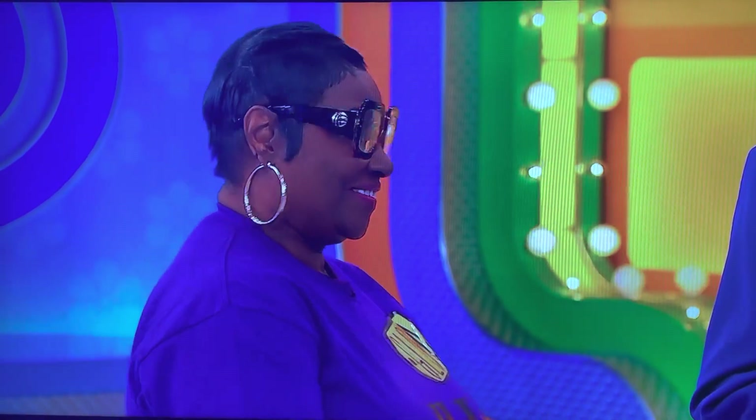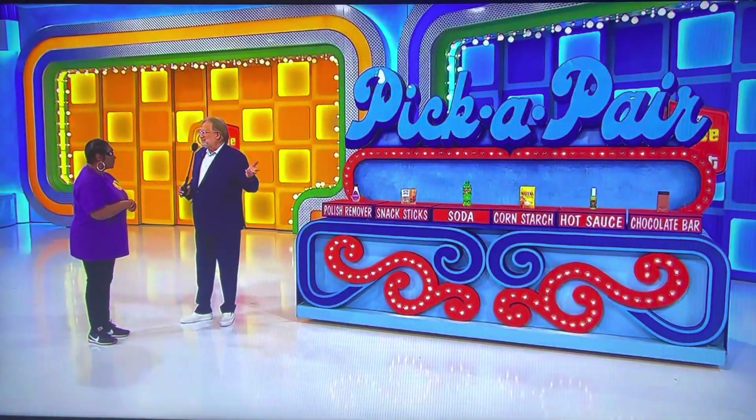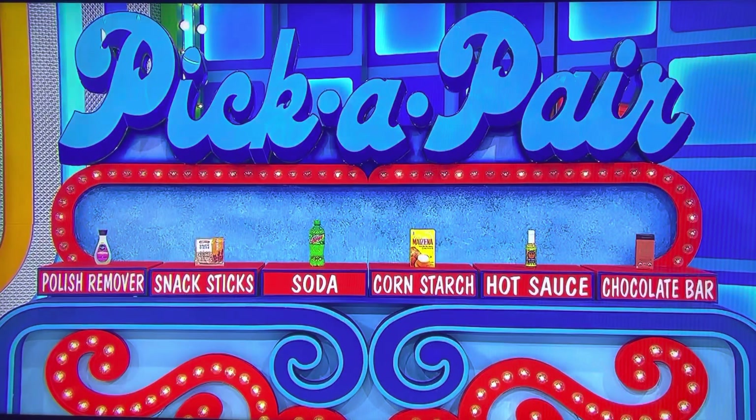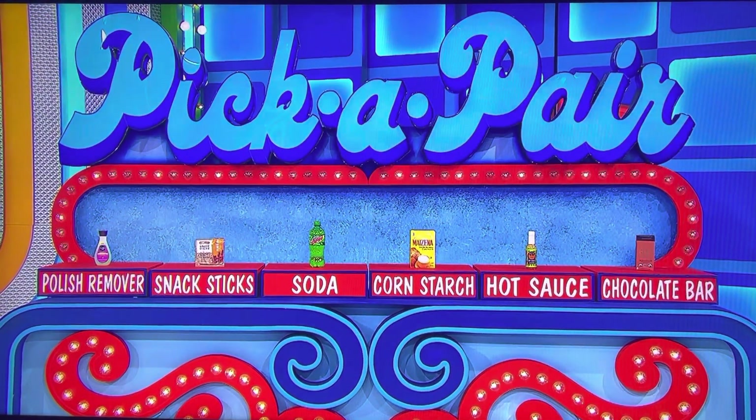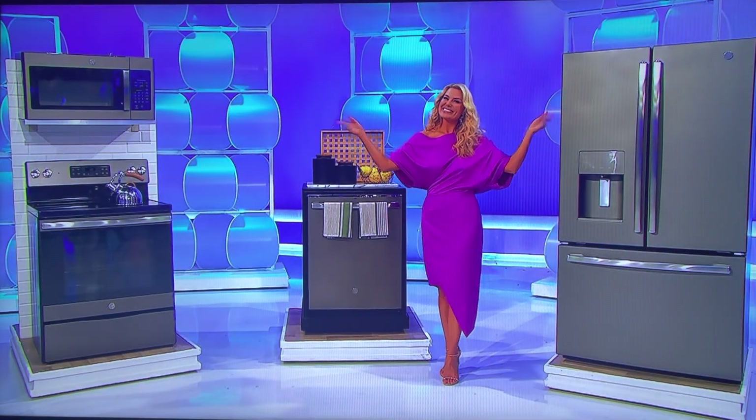Do you go grocery shopping? I do. Good! Then you have a leg up on this game. So we have six grocery items, and believe it or not, we found two of them priced exactly the same. Hard to do. And we found another pair priced exactly the same, and a third pair priced exactly the same. All you have to do is pick one of the pairs that are priced exactly the same, and if you do that, that's all your brand-new kitchen appliances over there.